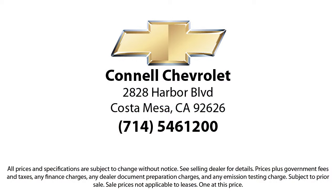Connell Chevrolet is located at 2828 Harbor Boulevard in Costa Mesa.